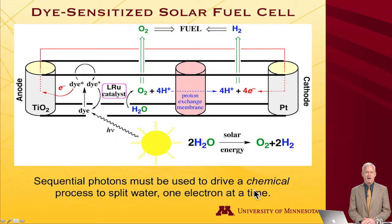This is what I want to look at now — ongoing areas of research. This is a so-called dye-sensitized solar fuel cell. We want to take water, split it into oxygen and hydrogen using solar energy, one electron at a time. In comes a photon from the sun; it hits a dye — some organic molecule. The organic molecule absorbs the photon and goes to an excited electronic state, where an electron jumps from one orbital to a higher energy orbital.